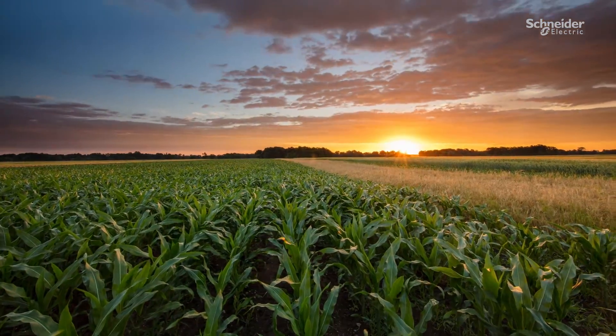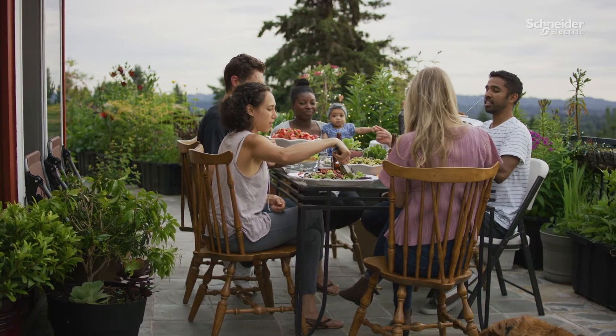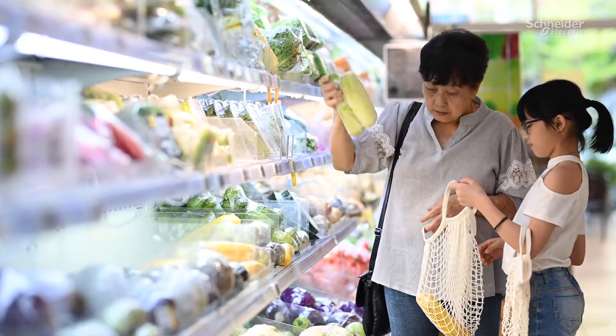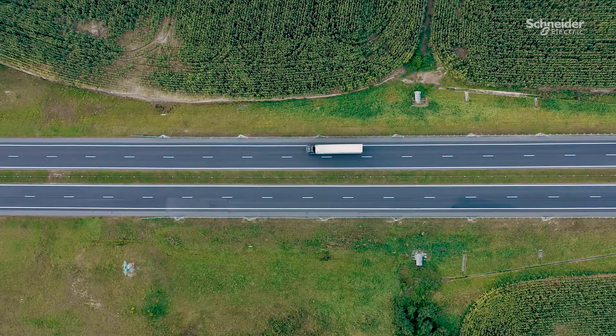Gain full control and visibility of your entire value chain, from farm to fork, all the way from sourcing to production to the end consumer, with EcoStruxure Traceability Advisor. So you can give consumers more transparency and build more sustainable, trustworthy, and resilient supply chains.